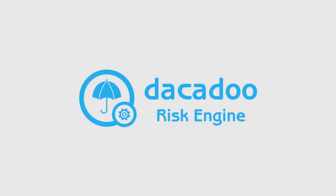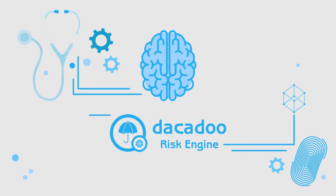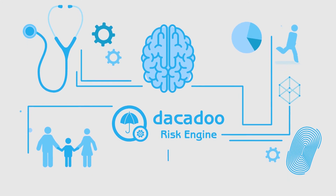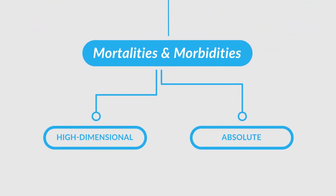Our risk engine groups data into four categories for seamless underwriting: biometrics, diagnosed diseases, family history and modifiable lifestyle behaviors. It enables the best of both worlds — a model that is both high-dimensional and absolute.